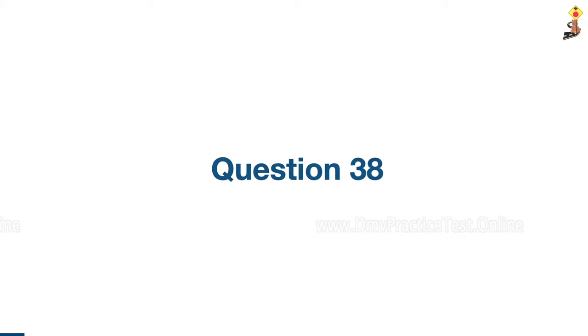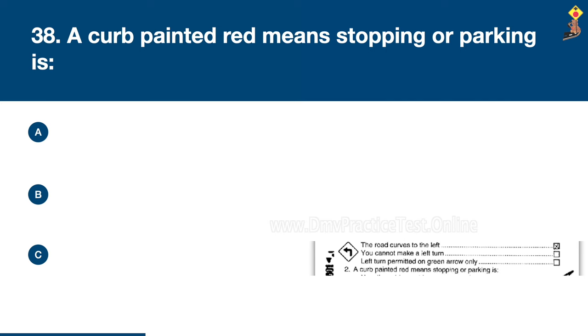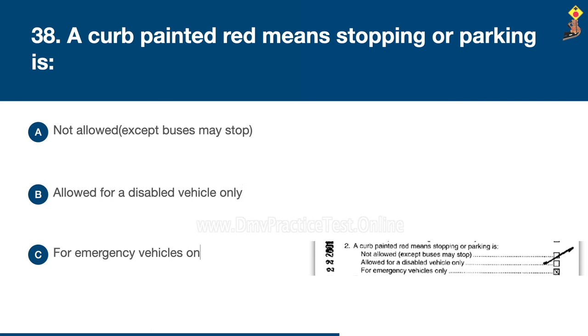Question 38: A curb painted red means stopping or parking is not allowed, allowed for a disabled vehicle only, or for emergency vehicles only. Congratulations, the correct answer is A: not allowed.